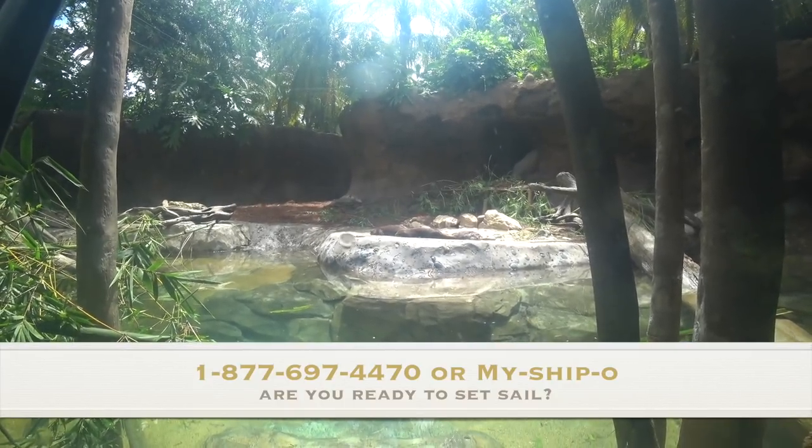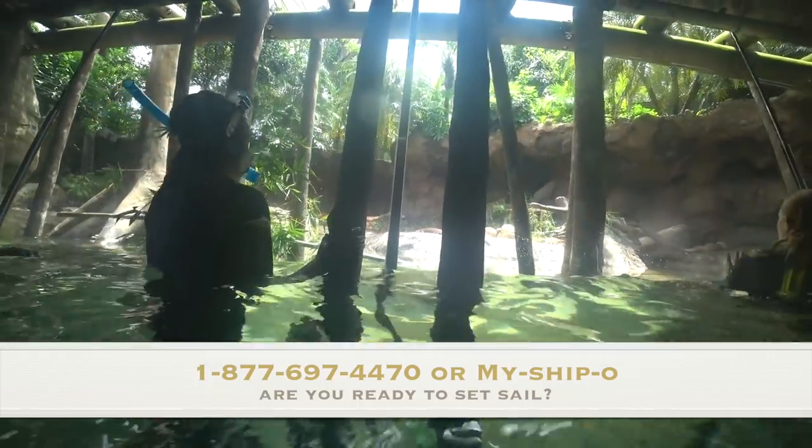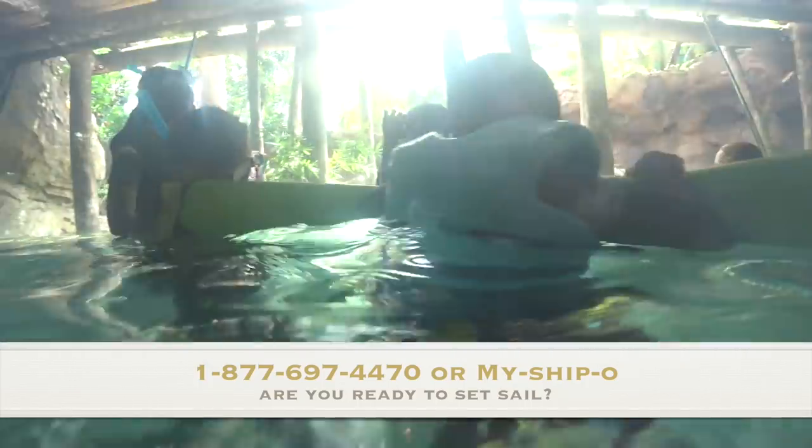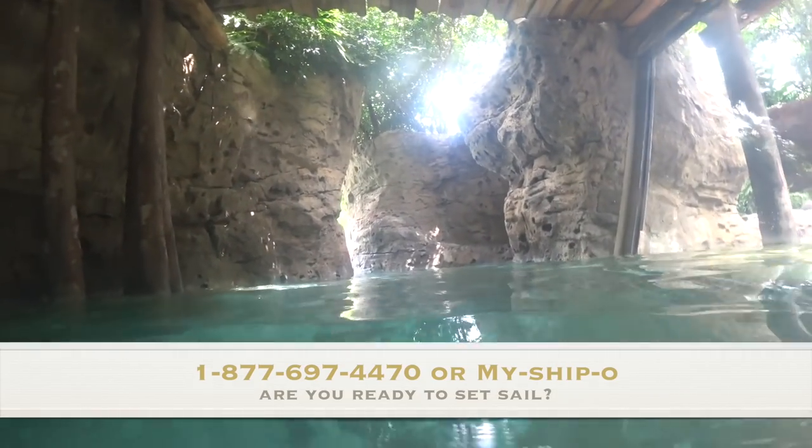If you haven't booked a cruise with us or a resort, make sure you book with us at www.mr-traveler.com, so we can take care of your booking needs and you can go into vacation mode today.